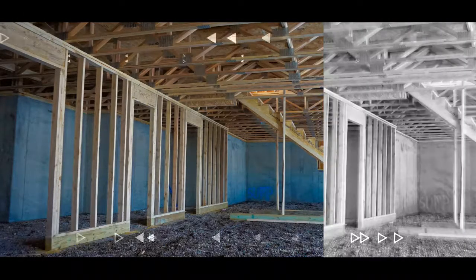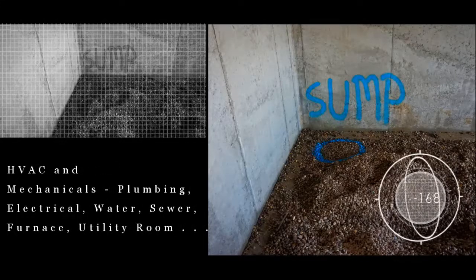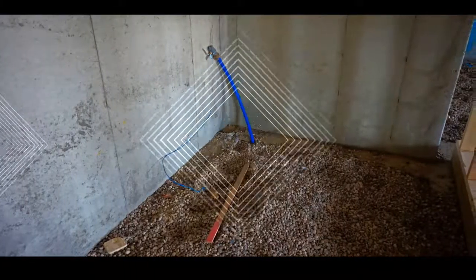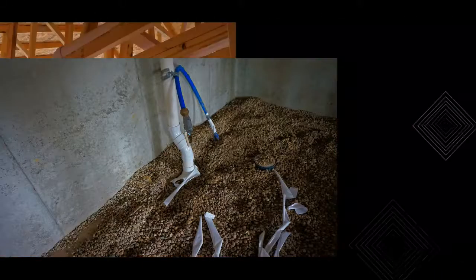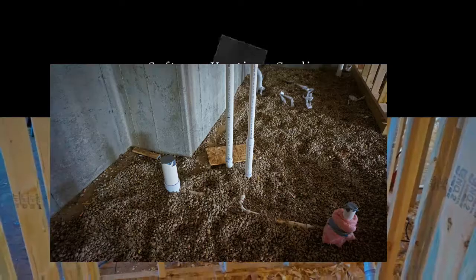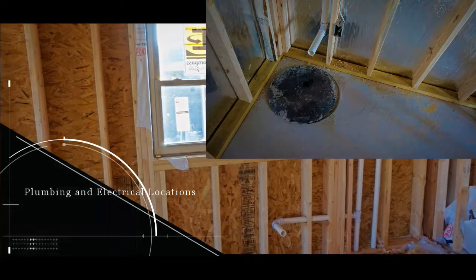As the framing is near completion, the plumbing and electrical work begin on the home. The lower level is covered in p-rock and the tile system and sump system are installed in the ground. The sanitary sewer system is connected. Water and power lines are also brought to the home, and the basement floor is poured.